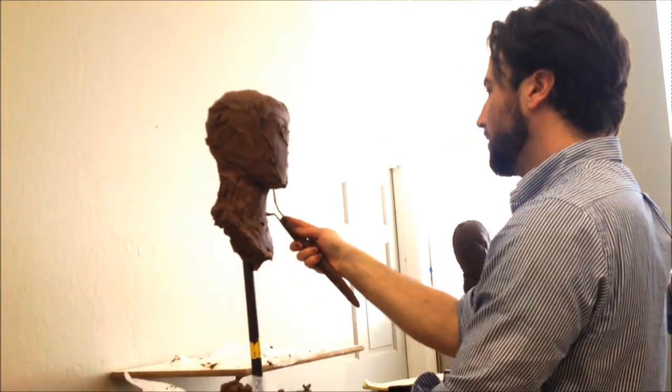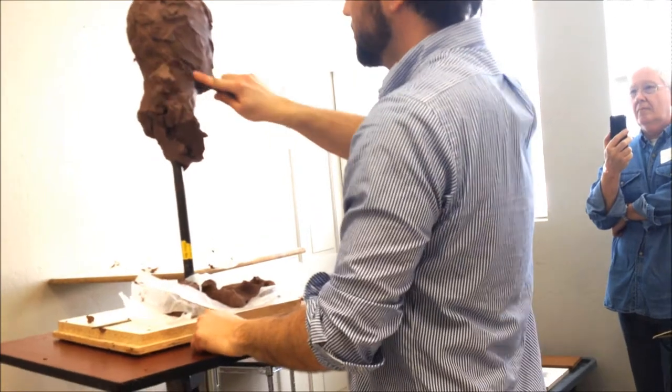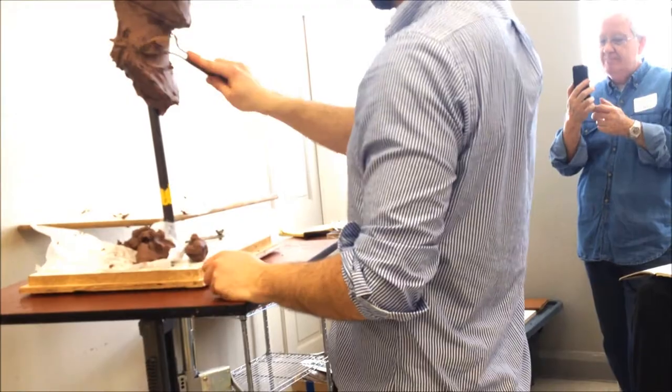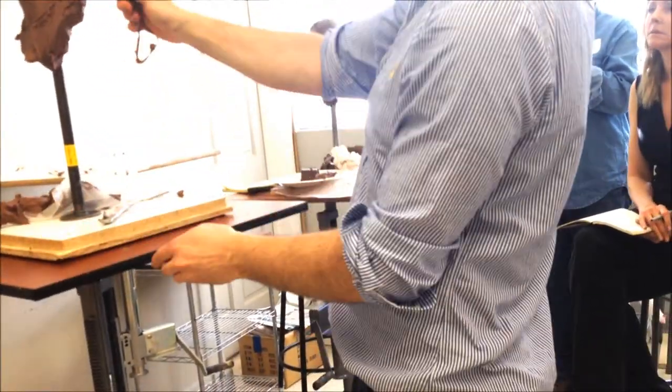So again, the neck is a cylinder on an axis, lunging forward. You'll have to observe on your model that angle of the neck.